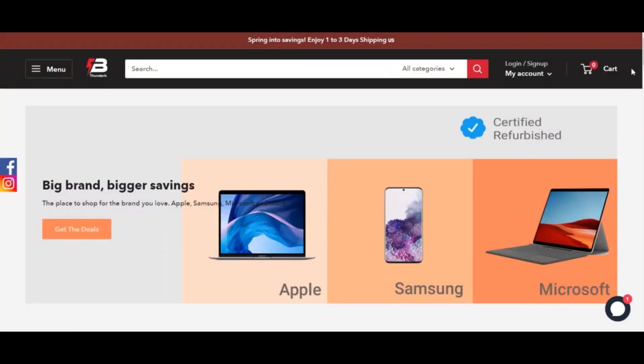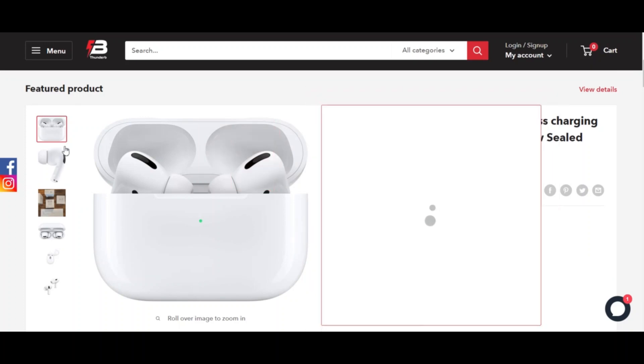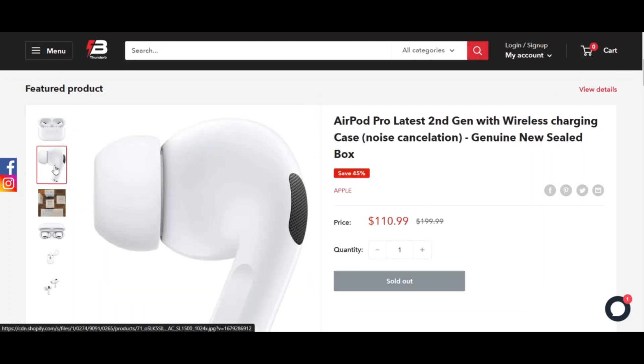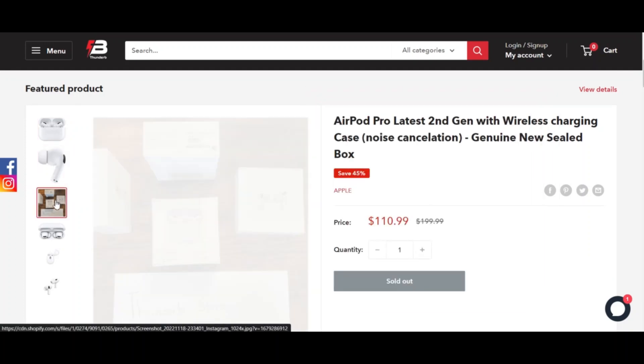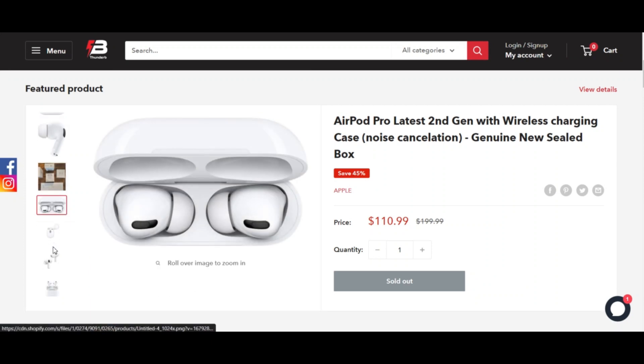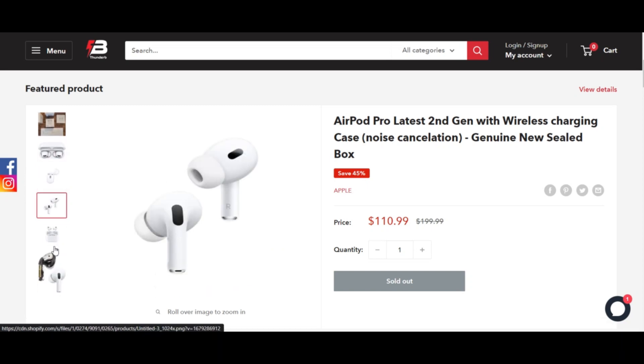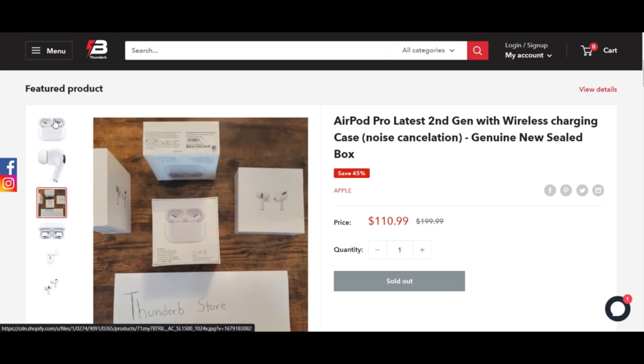The trust score of Thunder.Store is very low. Thunder.Store might be a scam. The trust score of the website is low. The review of Thunder.Store was determined by a computer program, where 0 is very unreliable and 100 is considered safe to use. Our algorithm determines the trust score based on 40 different data points it collects.